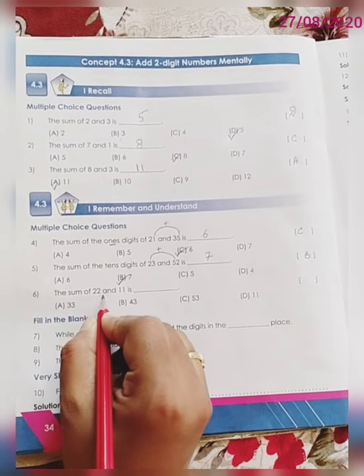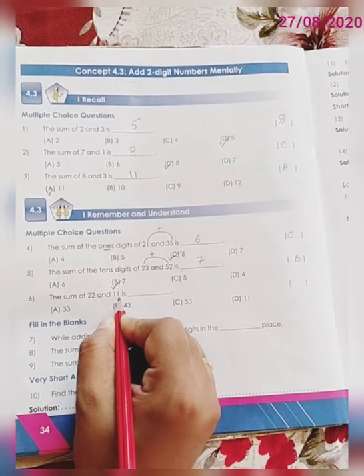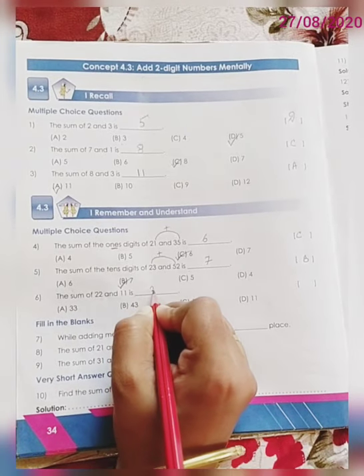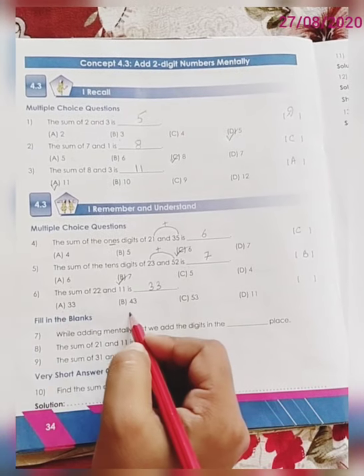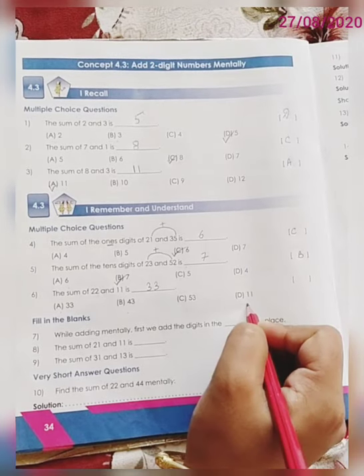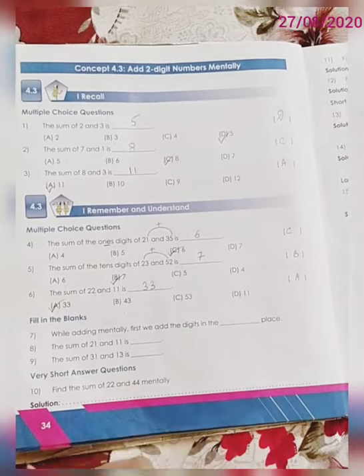The sum of 22 and 11 is — so 22 plus 11 will be how much dear children? 22 plus 11 is 33. Let us match the answer with the given options. Option A: 33, Option B: 43, Option C: 53, Option D: 11. So the correct answer is option A, 33. Write down A over here.